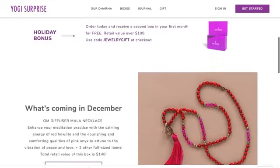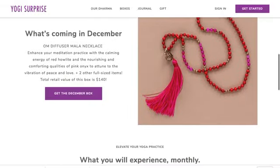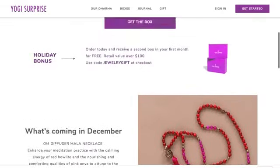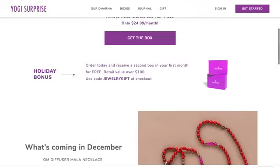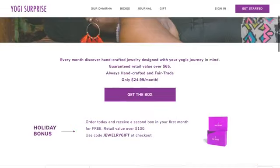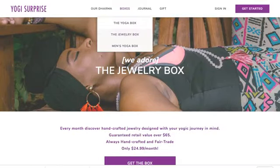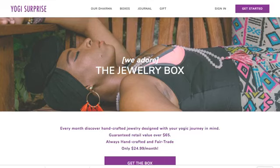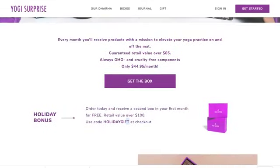There's a holiday bonus: use the code 'jewelry gift' at checkout for a free box in your first month. You can actually get the December box — the Ohm Diffuser Mala necklace — and get a free gift with it. There's also a yoga lifestyle box at $45 a month where you use the code 'holiday gift' for a free second box your first month.